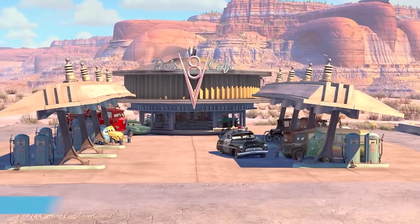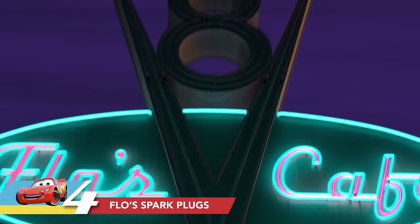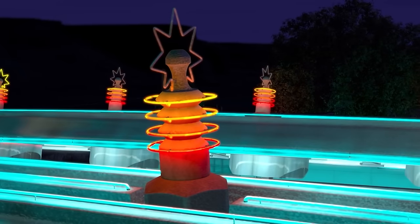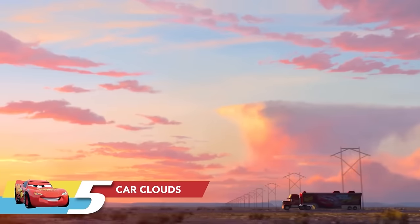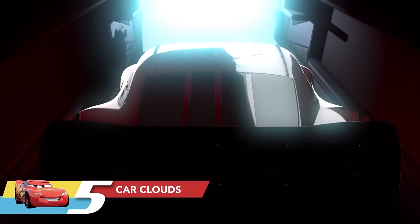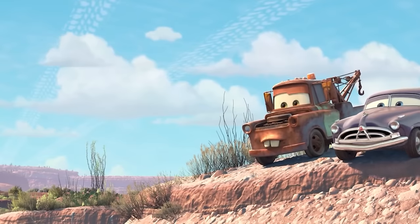Here's an interesting fact: at Flo's V8 Cafe in Radiator Springs, there are spark plugs on the roof that light up. Did you know those plugs are lighting up in the sequence of a real V8 engine? We did that just for the gearheads who might happen to catch it. Also, in the world of Cars, the cloud patterns actually look like tire treads — look up next time you watch it.